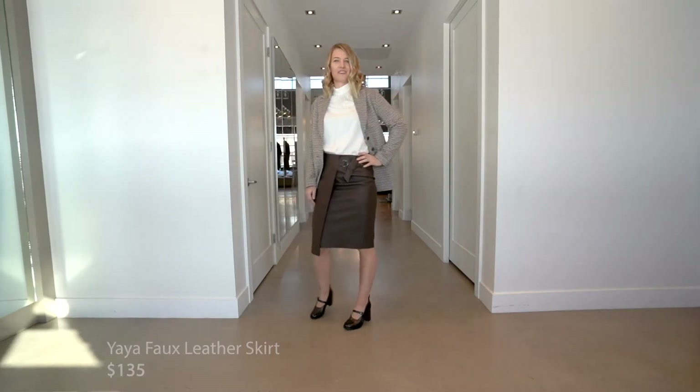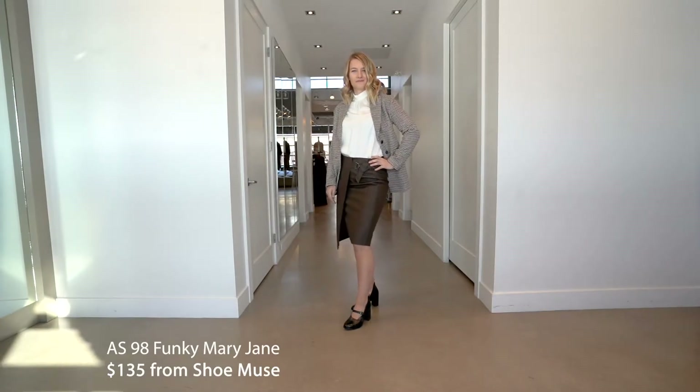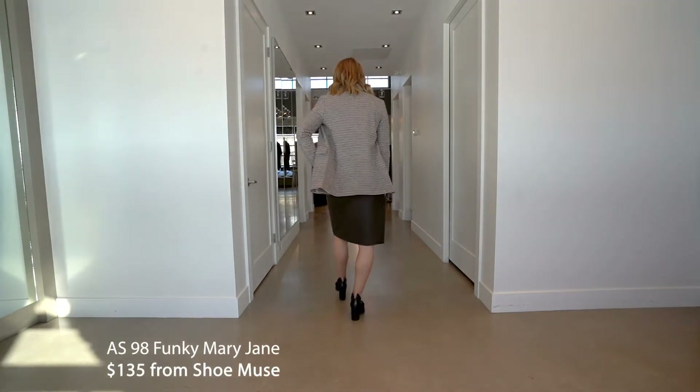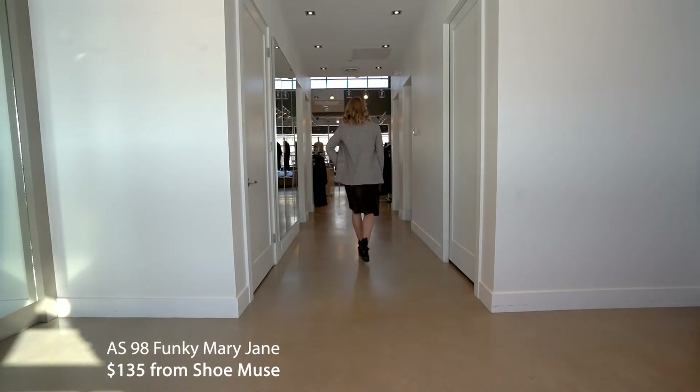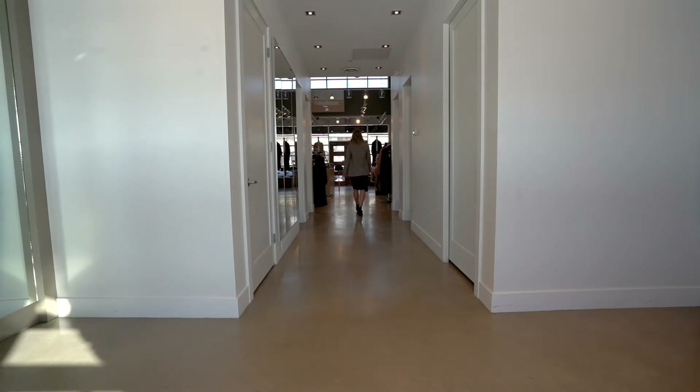We've got her looking more professional in an AS98 funky Mary Jane — nothing boring about those shoes! This would look gorgeous with a nice tall boot too. The jacket is super soft with no wool in it, and it will keep you nice and cozy — perfect for when we go back to fall weather. Thank you very much, Peyton — it looks awesome.